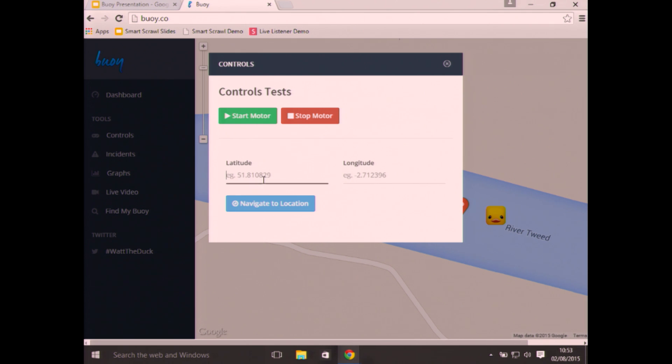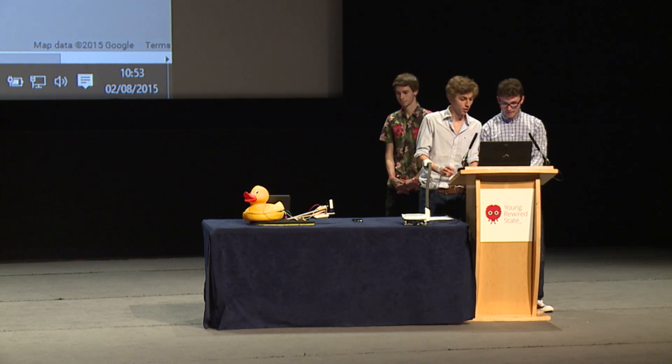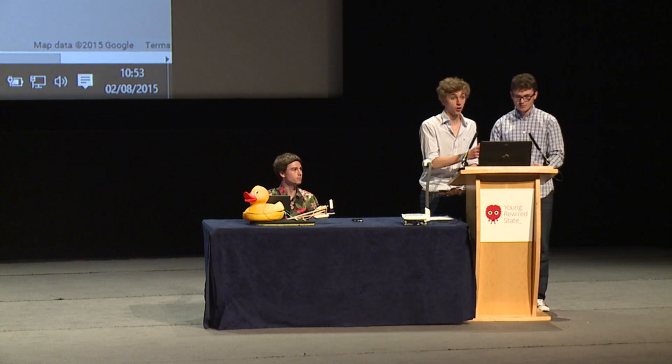With the controls, we can actually start the duck from a remote location. If we enter latitude and longitude coordinates and then click Navigate to Location, it should send to the duck — and then we can start the motor remotely as well. We also take in UK Gov open data of where the nearest pollution hotspots are, and the duck autonomously goes to those locations when it's picked them up from the server.